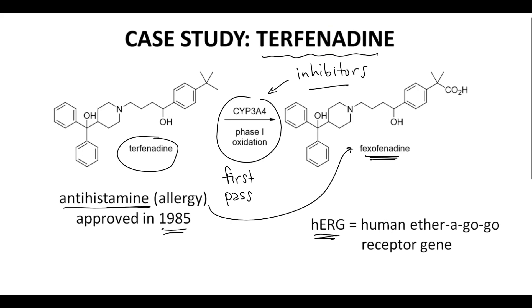HERG stands for Human Ether-a-go-go Receptor Gene, and the HERG receptor itself is part of a potassium channel found in heart tissue. HERG inhibitors, like terphenidine, bind to the channel and cause patient death because of a cardiovascular risk.